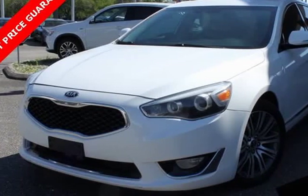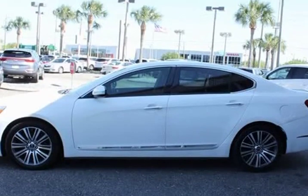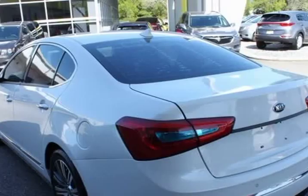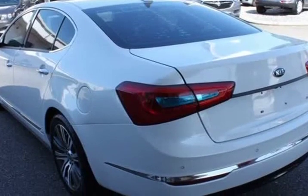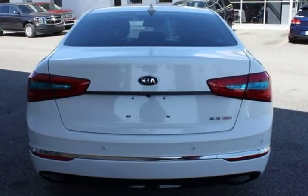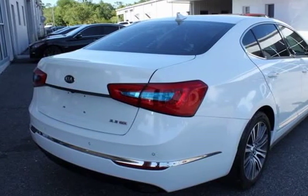This 2014 Kia Cadenza is brought to you by City Mitsubishi. Original MSRP $36,009 — a true bargain. Features include a rear-view backup camera, Bluetooth hands-free calling, navigation, heated leather seats, backup sensors, upgraded wheels. Loaded with luxury and very affordable, with push button start.